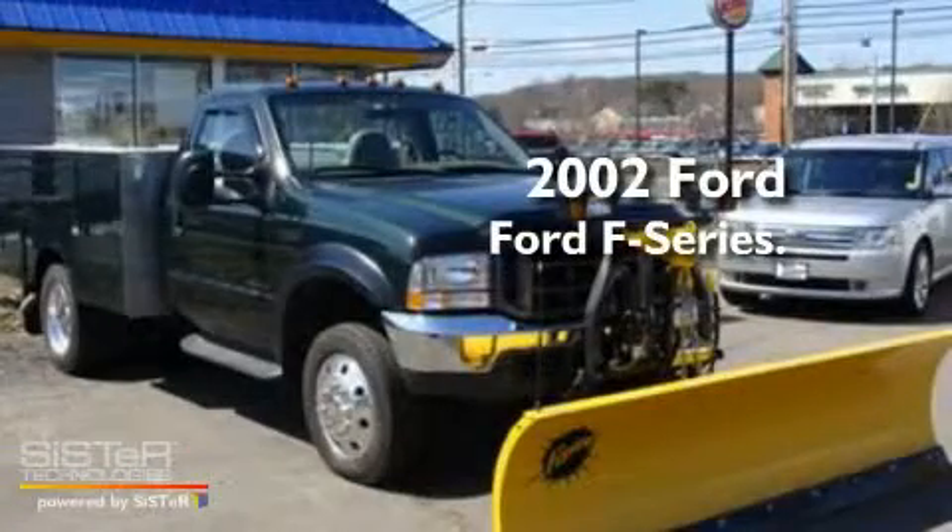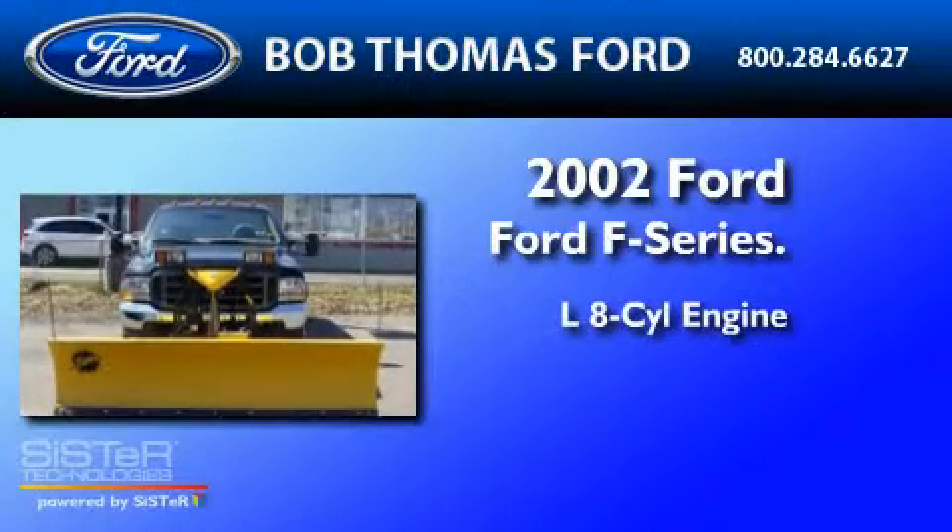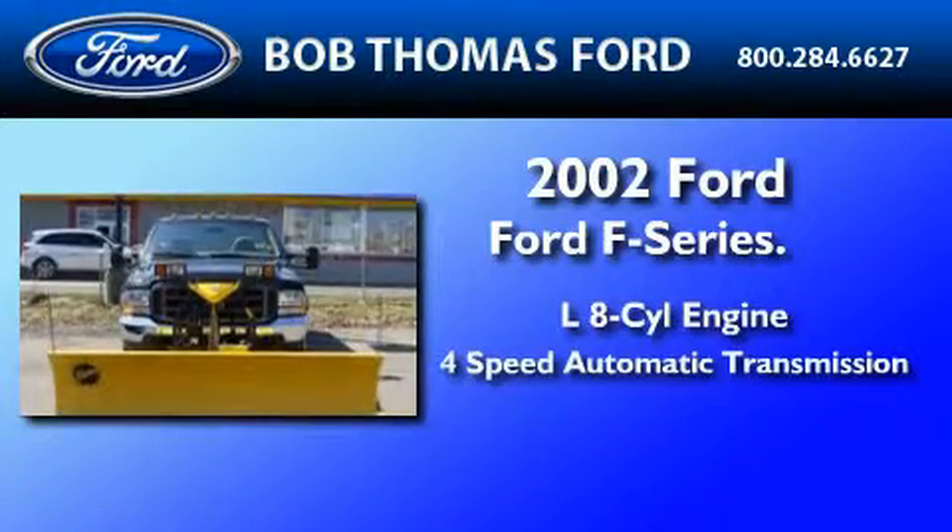This is a 2002 Ford F-550. It has a 7.3-liter 8-cylinder engine and a 4-speed automatic transmission.